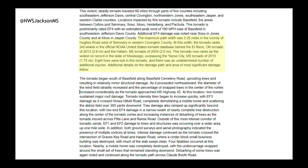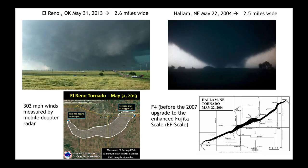This tornado that went through southern Mississippi is now the third widest on record. It hit a total path width of 2.25 miles. That puts it now in third place behind the El Reno, Oklahoma tornado, which is 2.6 miles wide, and the Hale, Nebraska tornado, which is 2.5 miles wide. They're not exactly very photogenic because they're so wide they almost completely fill the screen, but this is just an incredible view of how big these tornadoes were.